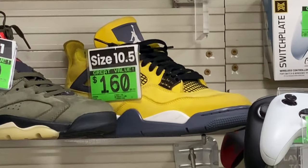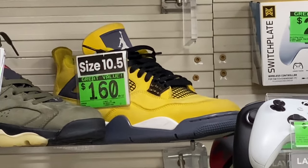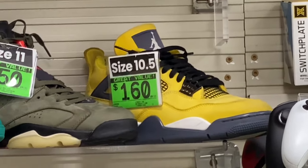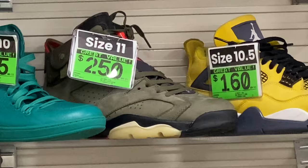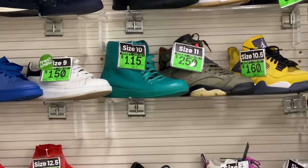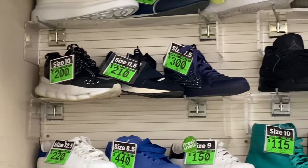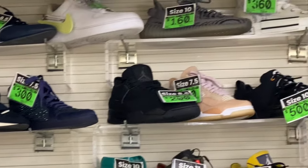We're going to look at those Jordans for a second — those are Thunders. Actually, they're Lightnings. I think those are Lightnings, yep. And the Travis Scotts. And they got a bunch of designer stuff. These are all authentic right here, by the way — we got some Burberrys right there and then on top.